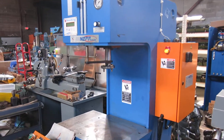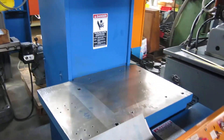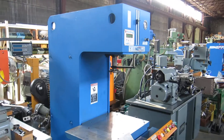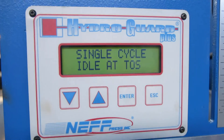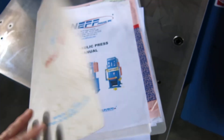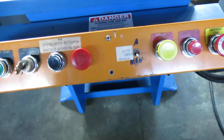Today at Mullen Machinery we have a Neff 5-ton C-frame hydraulic press, floor standing model. Got the HydroGuard control. Came out of a medical plant. Table's in real great shape. We have a manual with it. It's got the double switches.